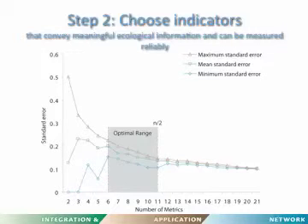The second step is choosing indicators that convey meaningful ecological information and can be reliably measured. In a study we did with the National Park Service in the U.S., we had 22 different indicators and randomly selected subsets ranging from 2 to 21, calculating report card scores repeatedly. We found that if you have fewer than six indicators you get extreme variability, but once you get over six, variability gets under control. We like to say: count on both hands but don't take your shoes off — you don't need more than about ten.